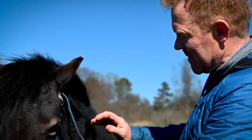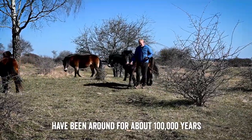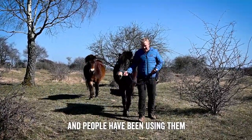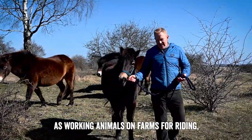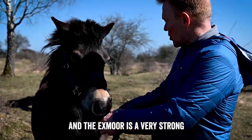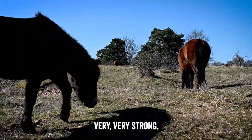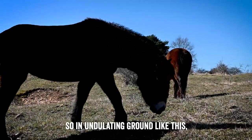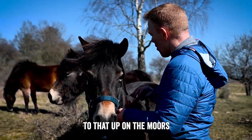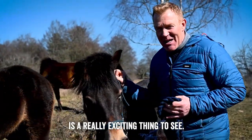It's incredible to think that these ponies have been around for about 100,000 years, and people have been using them as working animals on farms, for riding, pulling carriages, and now for conservation grazing. The Exmoor Pony Society didn't want the breed improved or changed, because those are valuable traits we want to hang on to. The Exmoor is a very strong and sturdy animal — it can carry an adult up to about 12 stone. Very strong, but also sure-footed. On undulating ground they tend not to trip, and they're very good at finding their way. A pair of Exmoors pulling a carriage is a really exciting thing to see.